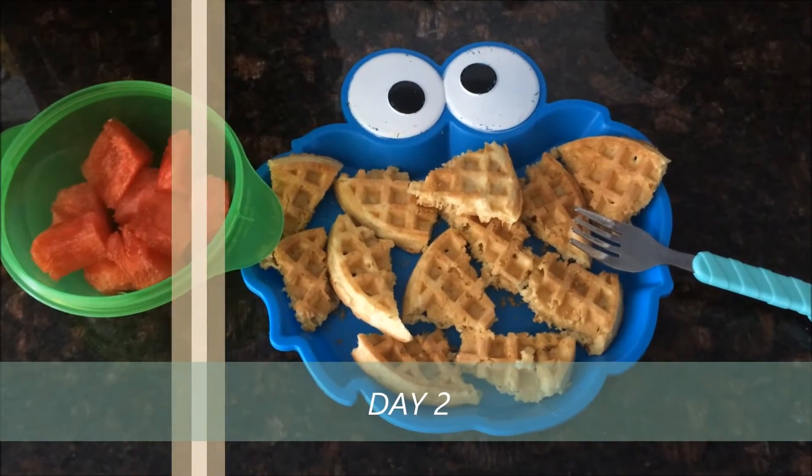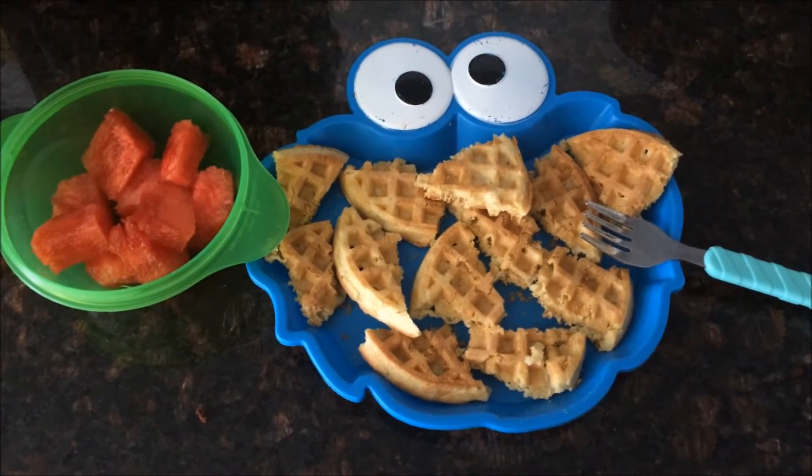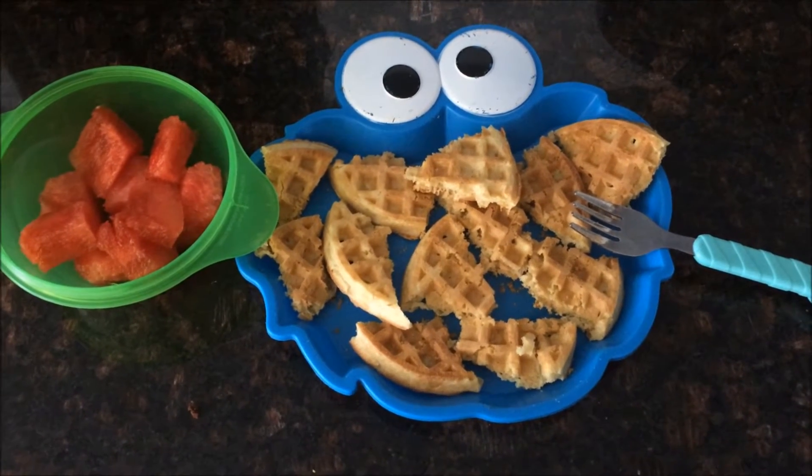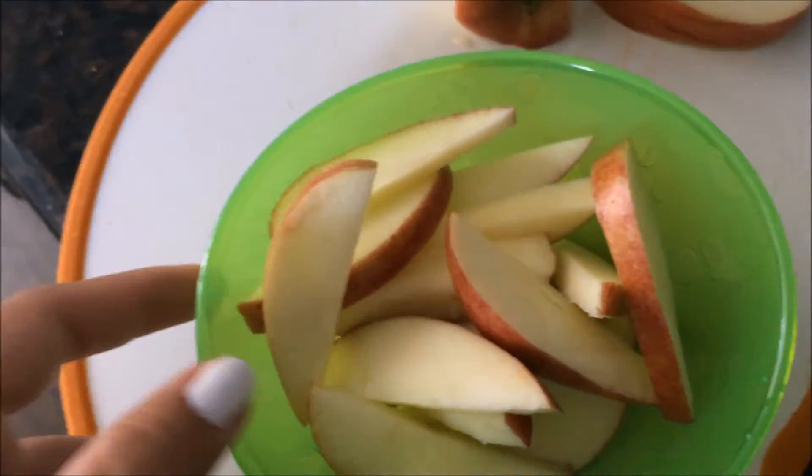For breakfast Alex is going to have some waffles and watermelon. The waffles are from Chef Bright — I bought them at the frozen aisle. Alex is having apples for a snack.